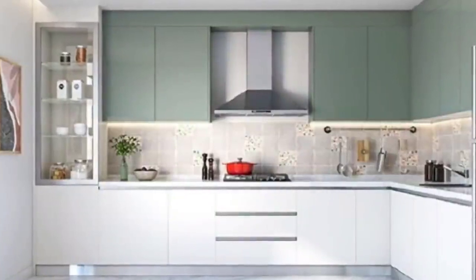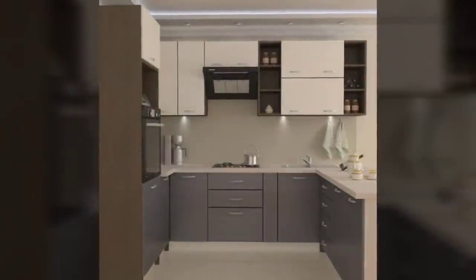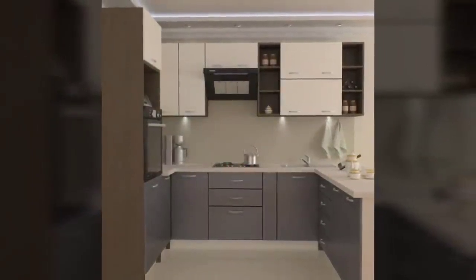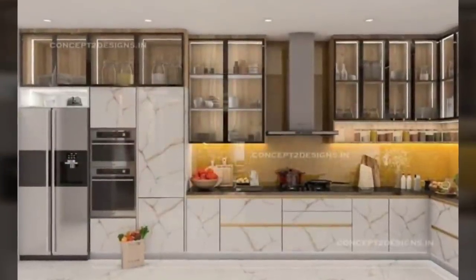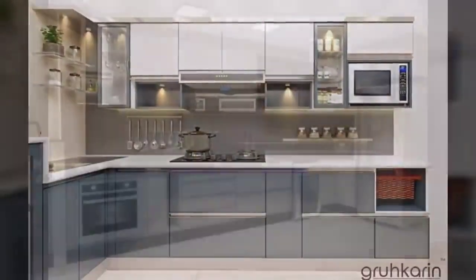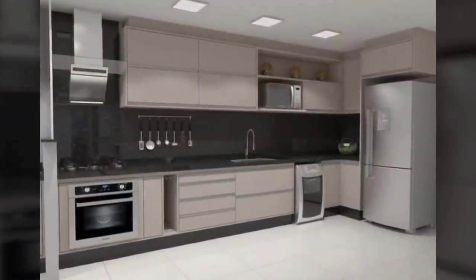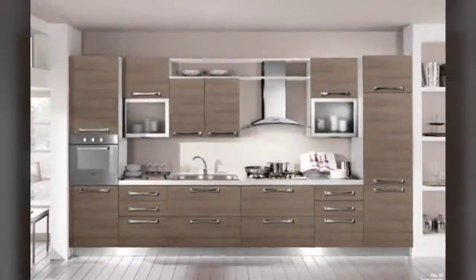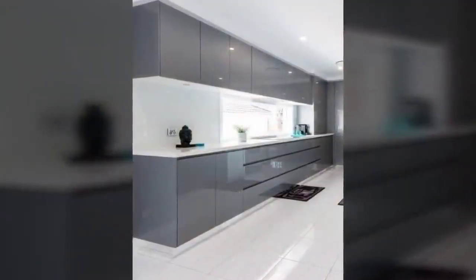Number one: identify your kitchen work triangle. For the uninitiated, a kitchen work triangle constitutes your refrigerator, sink, and stove. A large part of choosing the kitchen layout is deciding how these three essential items interact with each other, like the location of and the space between each. Draw up a rough sketch of your kitchen space before thinking of the layout.